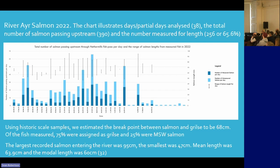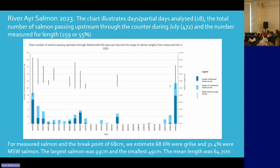Comparing that to 2023 — and we've only looked at days in July — we got fish up to about 93 centimetres, several around that size. The sizes are very similar. The breakdown was slightly different this year, with slightly more moderate-sized fish, but this is just in July.